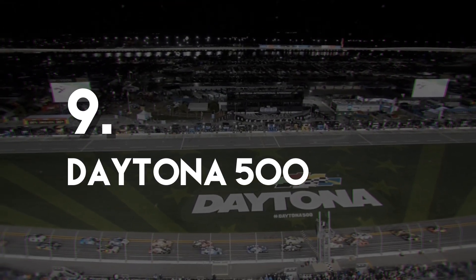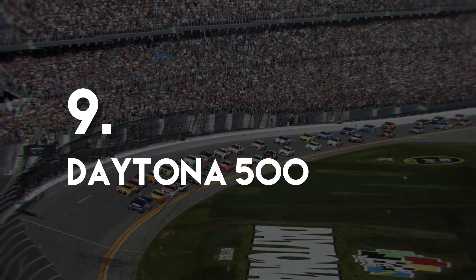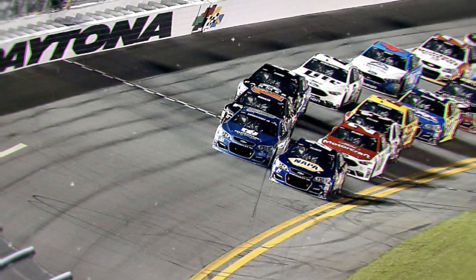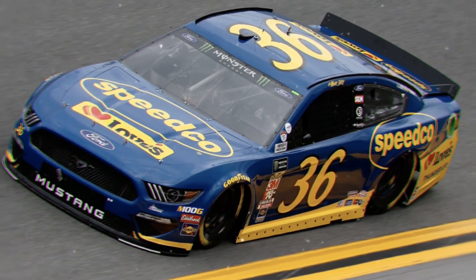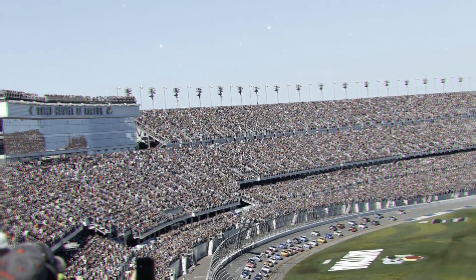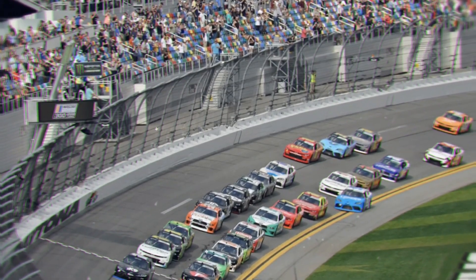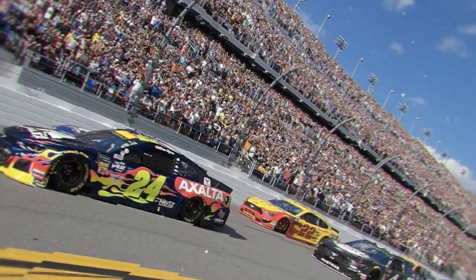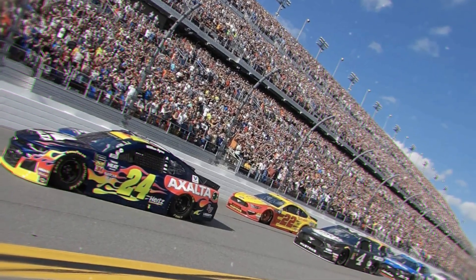Number 9: Daytona 500. The Daytona 500 race is legendary and is widely regarded as one of the most important races in the NASCAR Cup Series. The race is held at Daytona International Speedway and marks the start of racing season in February. Prior to the building of the Speedway in 1959, races were traditionally held on the sand of Daytona Beach.